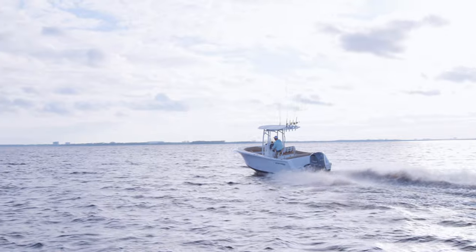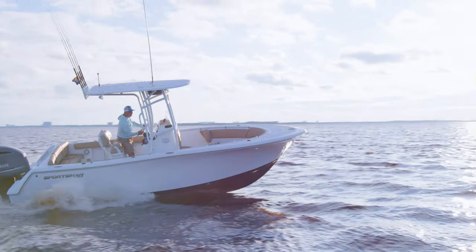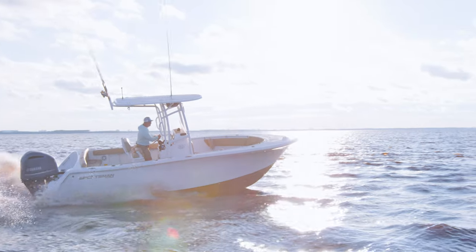The Heritage 231 is an impressive 23-foot boat, and it's easy to see why — from the wraparound bow seating to the spacious four-person rear bench. For more information, navigate to sportsmanboatsmfg.com or contact your local dealer. Thanks for watching.